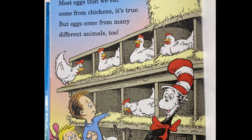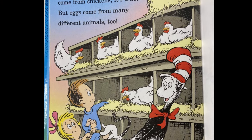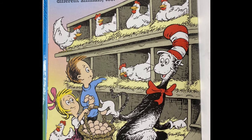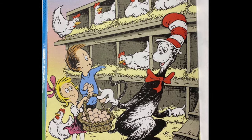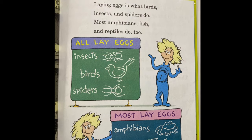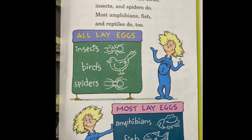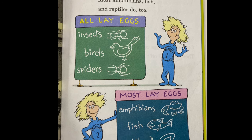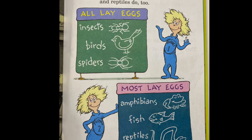Most eggs that we eat come from chickens, it's true. But eggs come from many different animals too. Laying eggs is what birds, insects, and spiders do. Most amphibians, fish, and reptiles do too.